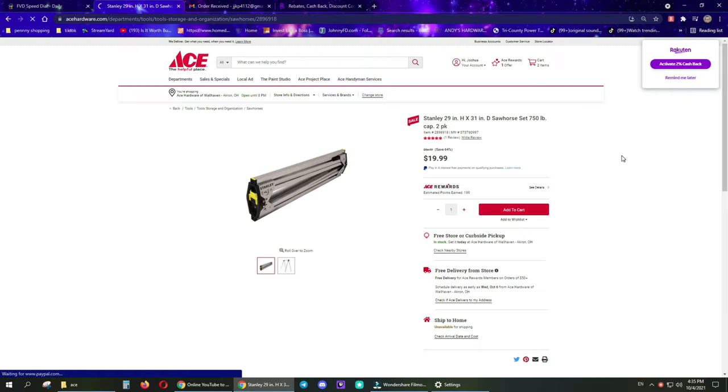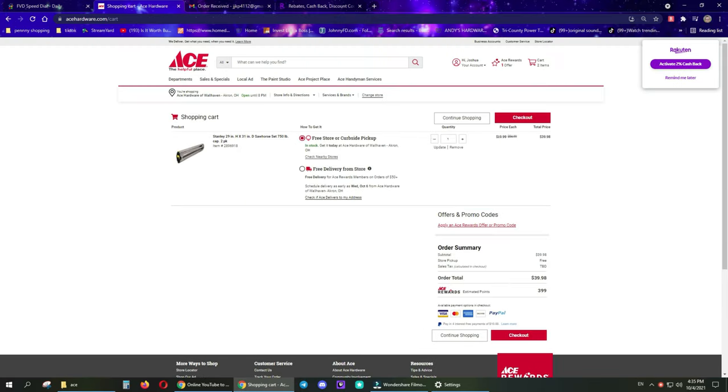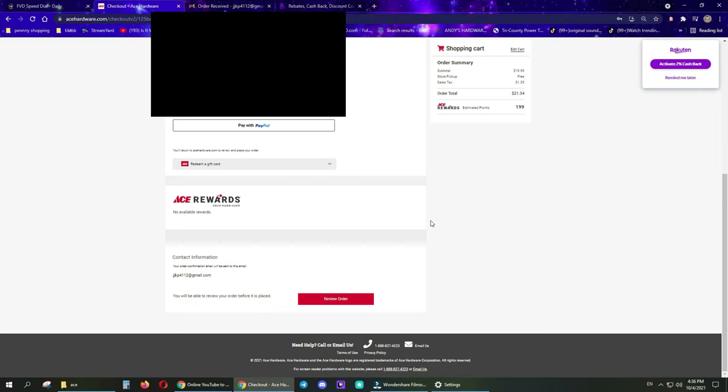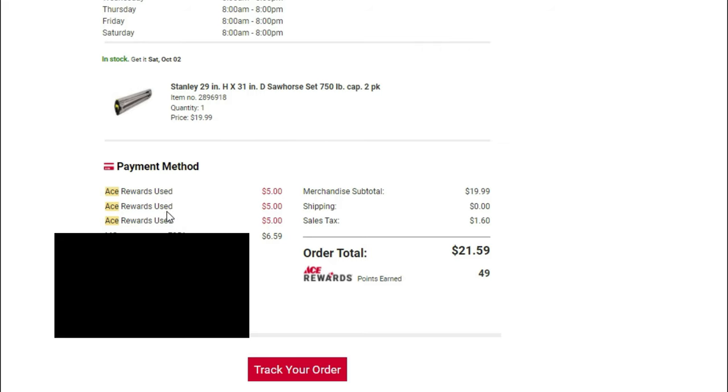Add to cart, go to cart. Up in the top right hand corner, you should have the Rakuten add-on for shopping online in your Chrome, Safari, Opera, or Firefox browser. I'll have a link down below so you can sign up and get cash back on almost everywhere you shop except Home Depot. Go to checkout. If you have Ace Rewards points available, they will pop up. I had three separate items for 5 bucks each. You can check out and proceed to pick up in store. I used three separate $5 transactions, which made it $4.99.